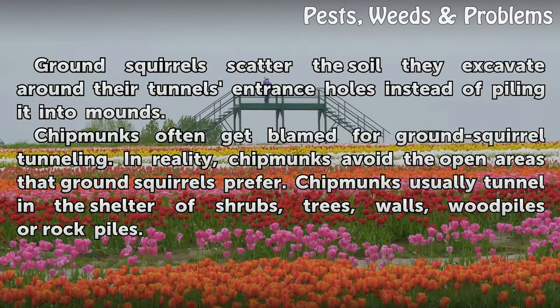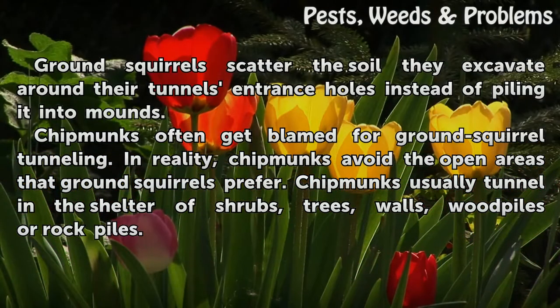Chipmunks often get blamed for ground squirrel tunneling. In reality, chipmunks avoid the open areas that ground squirrels prefer. Chipmunks usually tunnel in the shelter of shrubs, trees, walls, wood piles, or rock piles.